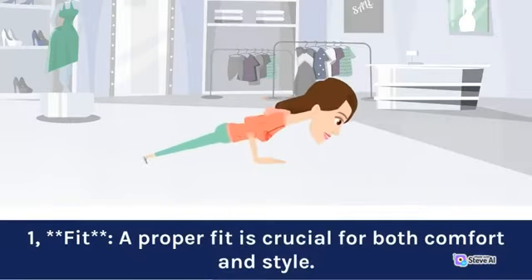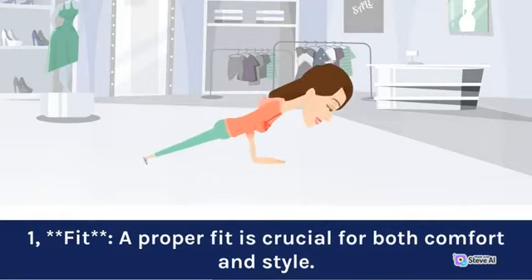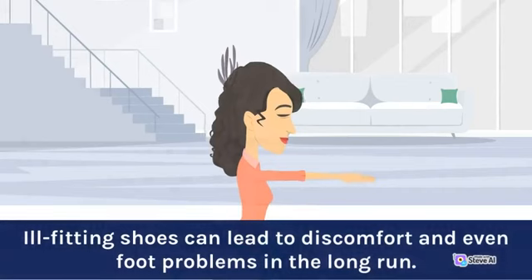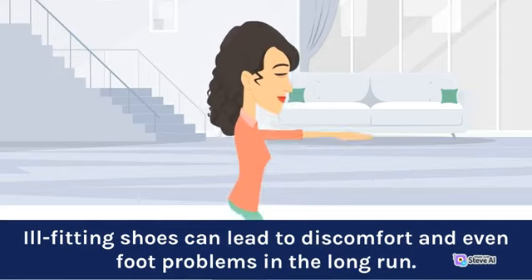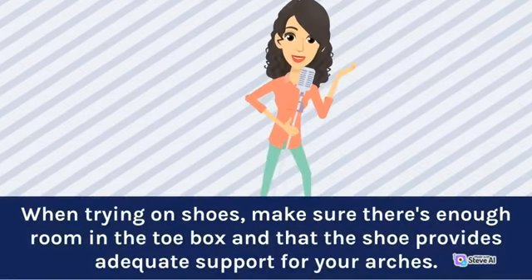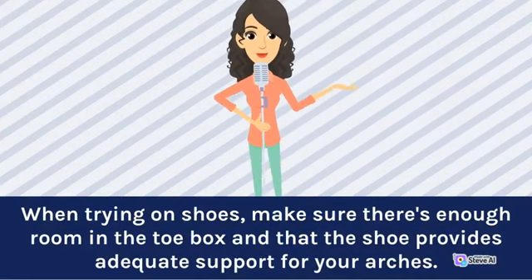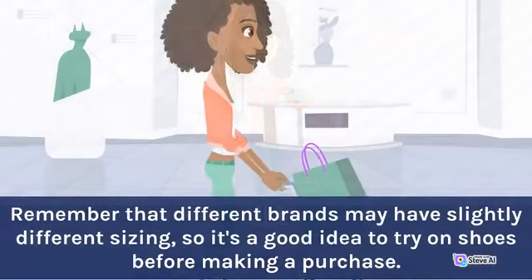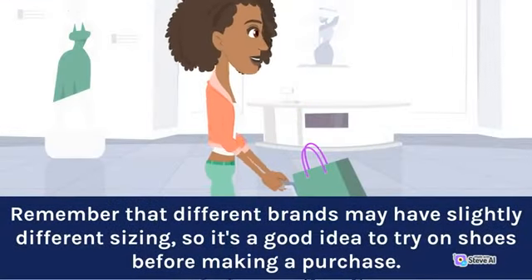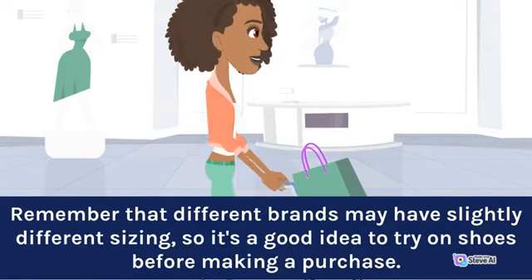1. Fit. A proper fit is crucial for both comfort and style. Ill-fitting shoes can lead to discomfort and even foot problems in the long run. When trying on shoes, make sure there's enough room in the toe box and that the shoe provides adequate support for your arches. Remember that different brands may have slightly different sizing, so it's a good idea to try on shoes before making a purchase.